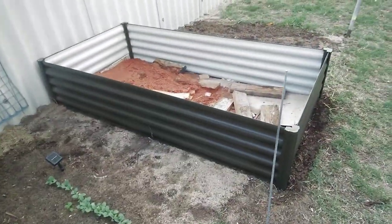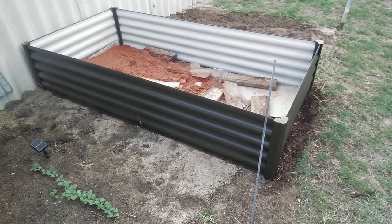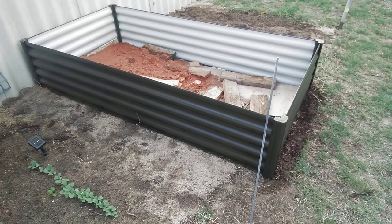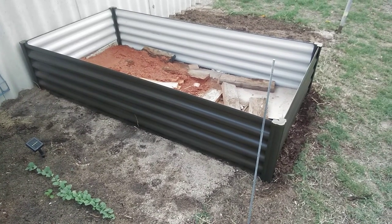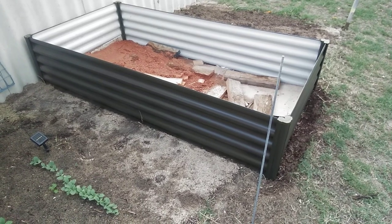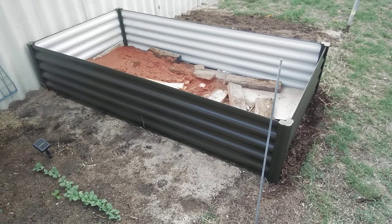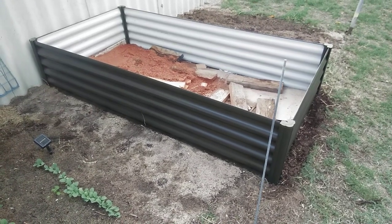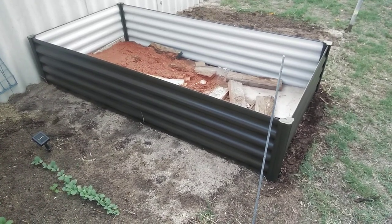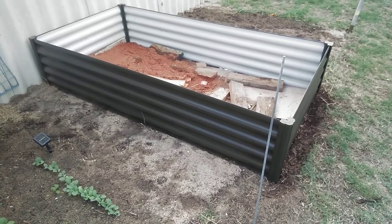Hubby and I decided for Easter that we would buy each other a Bunnings raised garden bed, so we're going to get another three of these and put them in the backyard as well. They're only $99 from Bunnings, so that was a little investment we made today.